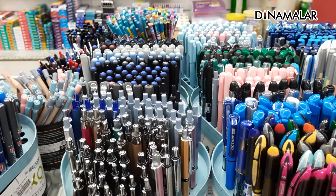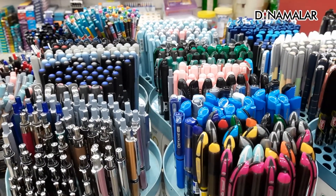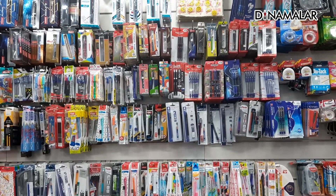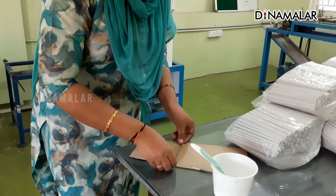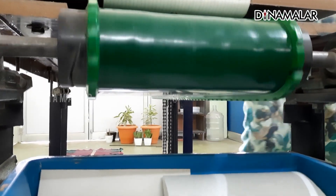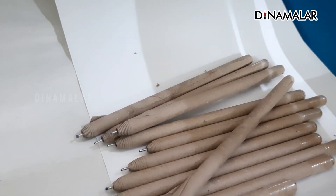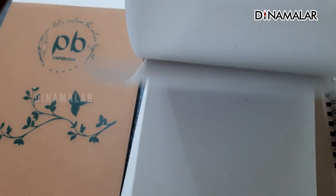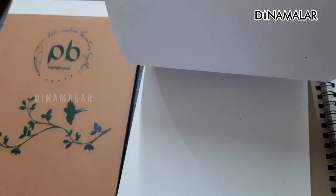We'll use it and start with the paper. We will manufacture these two. We will use the notebook and A4 sheet. We will use recycled paper — when we use it for the environment.